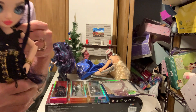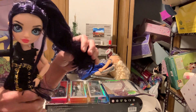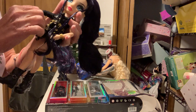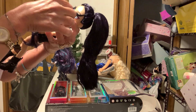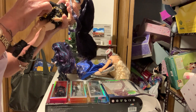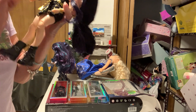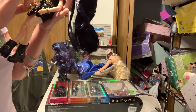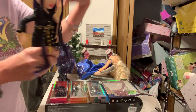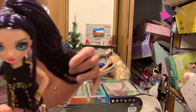Also included: one comb, one doll stand, one umbrella.